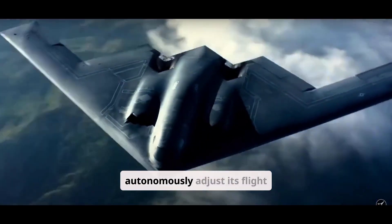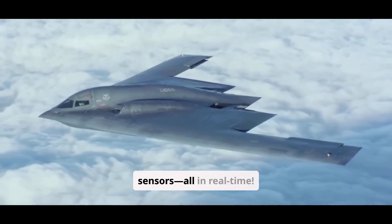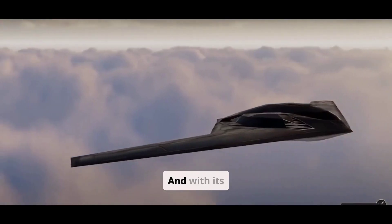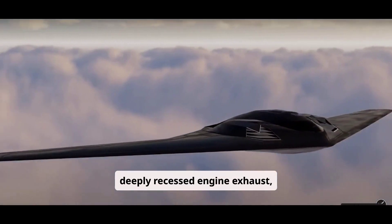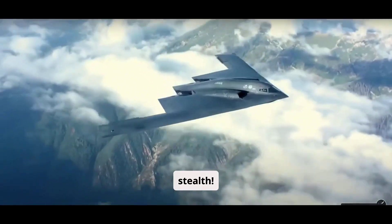Imagine a warplane that can autonomously adjust its flight path, communicate with drones, and even jam enemy sensors, all in real-time. And with its deeply recessed engine exhaust, it's nearly invisible to heat-seeking missiles. This is next-level stealth.